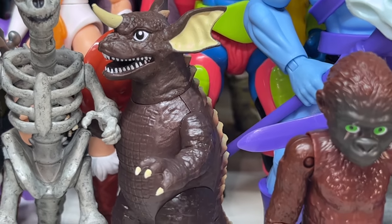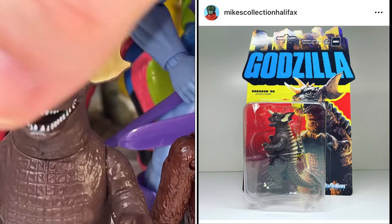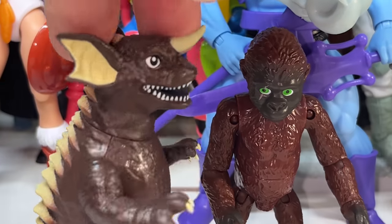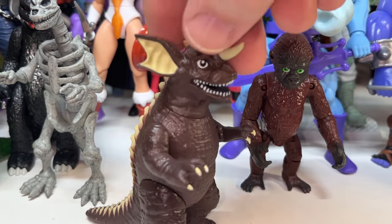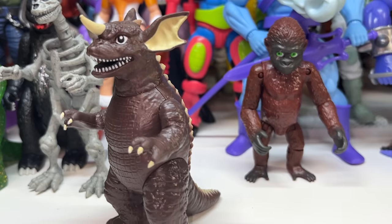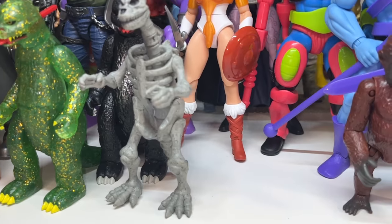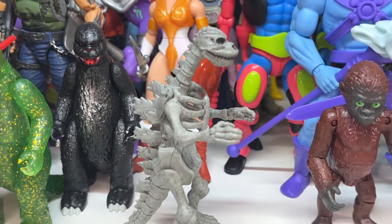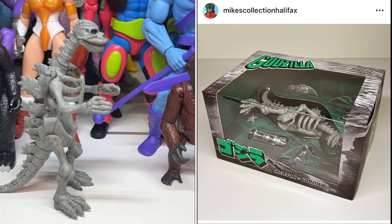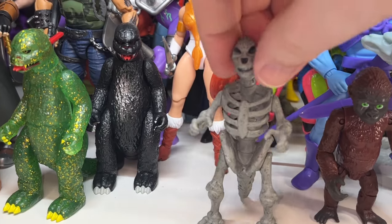Next up we've got Baragon — similar to Anguirus, he's another kaiju from the movies. He's not really one of my favorites, and this figure is one of the less detailed ones. He's cute with that big smile but doesn't look particularly menacing, so he's not going through. Now this is Godzilla's skeleton, which is kind of a weird action figure, but I love it. It might not be that much fun to play with a dead Godzilla, but that's going to stick around for a while.